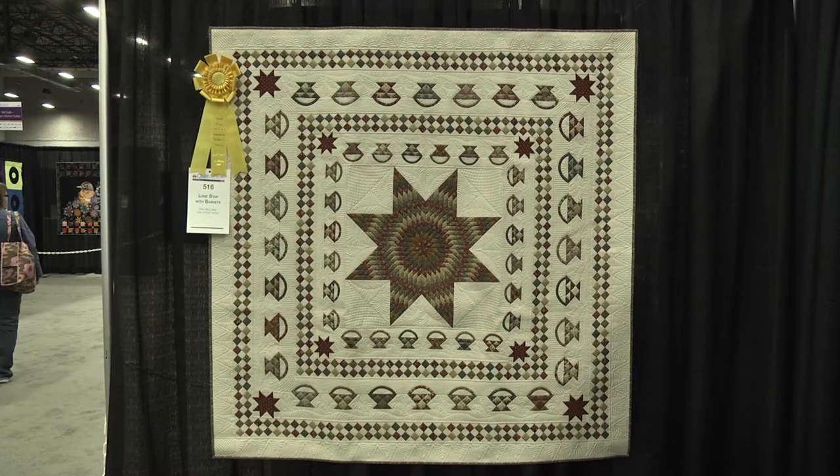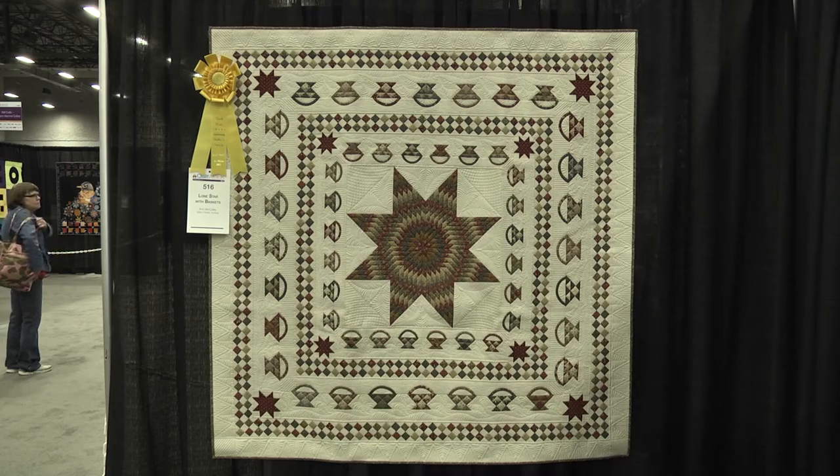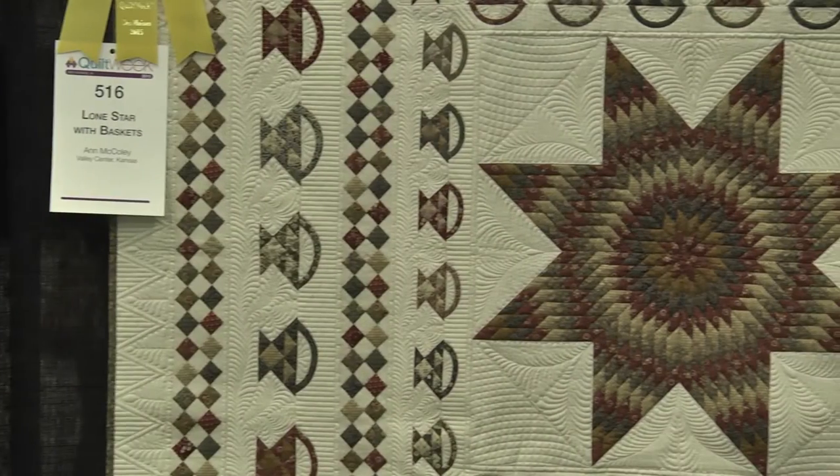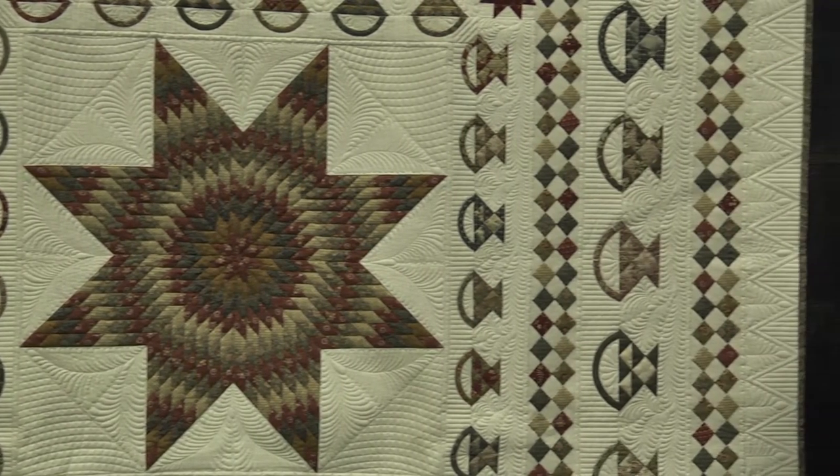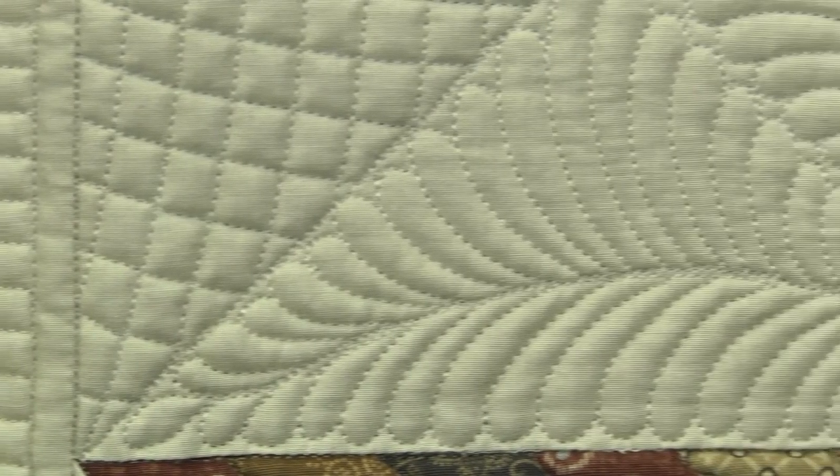Tell us how long it took you to make this beautiful quilt. Starting from when I first saw it, it took several years just to get up the nerve to try to make it. I found the pattern in Quilt Mania Magazine several years ago. When I found the fabric line that I liked, I decided to give it a go. Overall, it probably took me a year. I actually made two of the Lone Stars because the first one was a total failure. So I redid it and then I turned it over to my quilter, Jan Hutchison, and she did a fabulous, fabulous job quilting it for me.